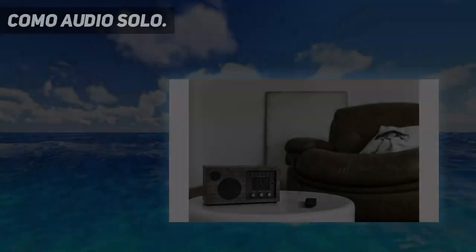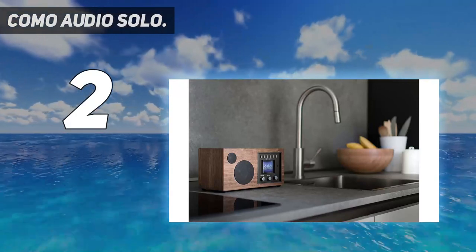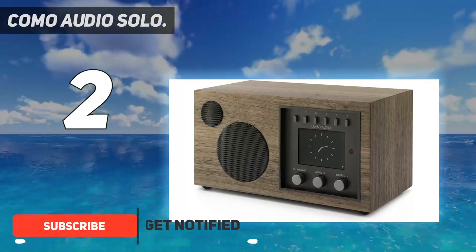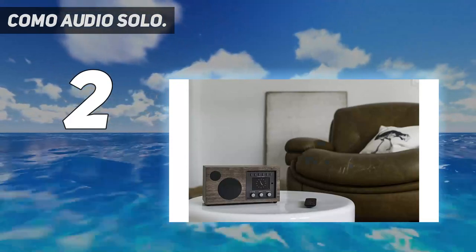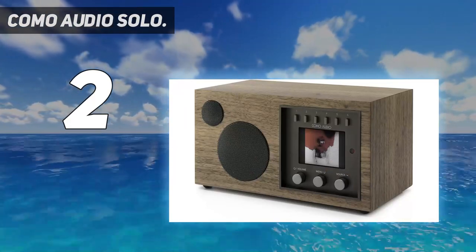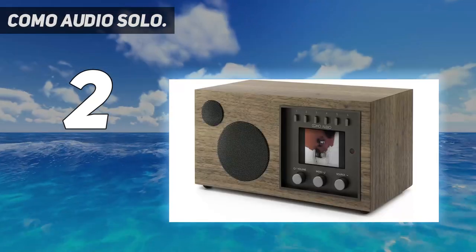Number 2 on this list: the Como Audio Solo. Como Audio, from Boston, might be one of the more recent audio companies, but their solutions for the utmost listening experience make them one of the popular brands currently. Its Solo internet radio will surely make your day if you're in love with antiques. What makes it unique is its handmade design, which allows you to create a complete sound zone in the whole room, and everything can be easily done with the help of a one-touch streaming feature.